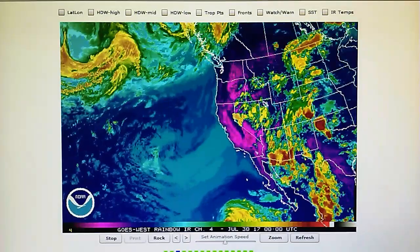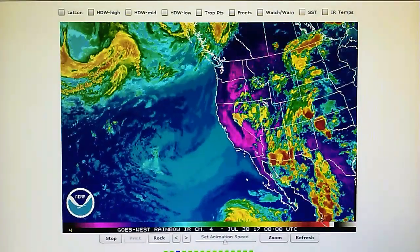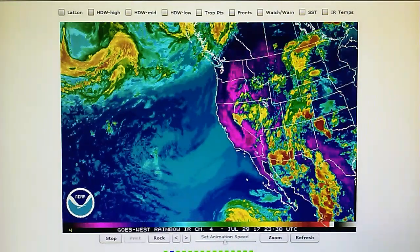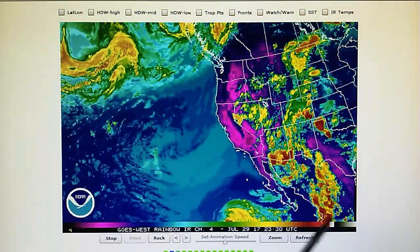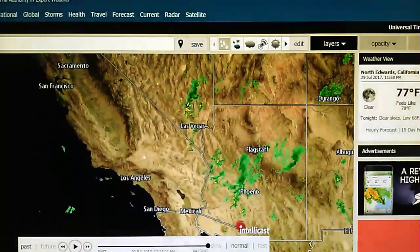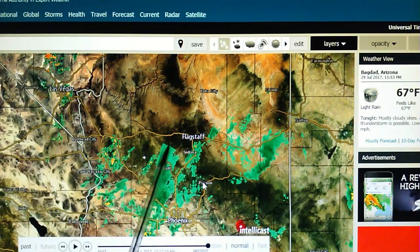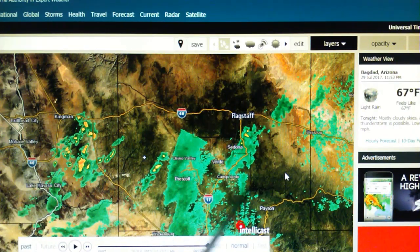We've got the fake news media telling us this is CO2 and greenhouse gas causing climate change, but none of this is being generated or created by carbon dioxide or greenhouse gas. This is overt weather manipulation by transmitters and ground transmitters. If we take a look at the Doppler map and zoom in near Flagstaff, you see a fairly straight edge there — you think that's caused by carbon dioxide? I don't think so. I think anybody with an IQ over 80 would agree that this sort of manipulation has nothing to do with carbon dioxide.